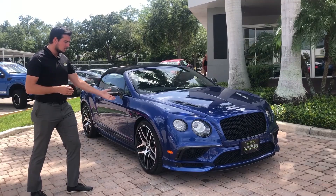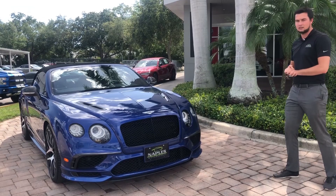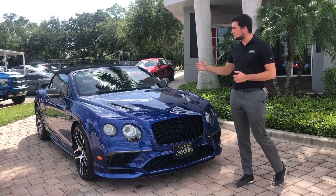Now the Supersports, if you're a little familiar with the Bentleys, came out in about 2010 to 2012 — about a thousand car run. This one blows that car out of the water. Only 710 Bentley Supersports were made, 250 of them came here to the United States, and only 65 of them were made as a convertible.